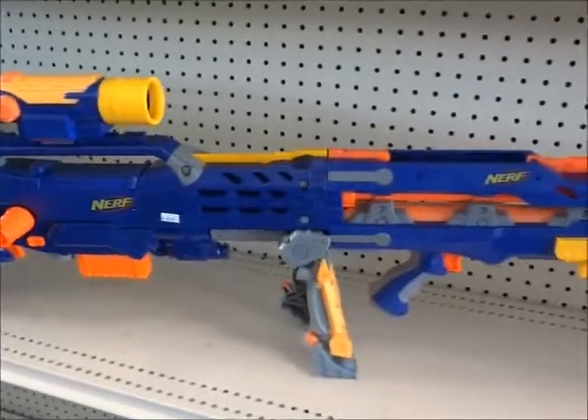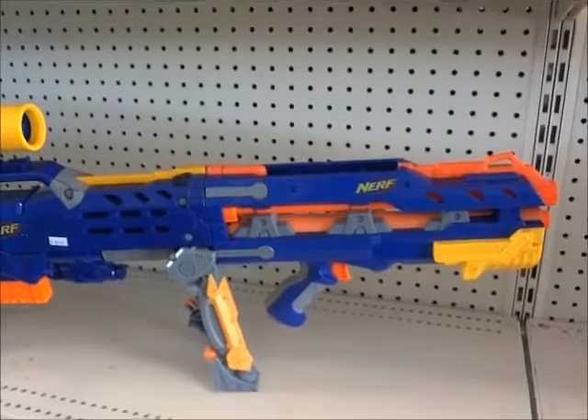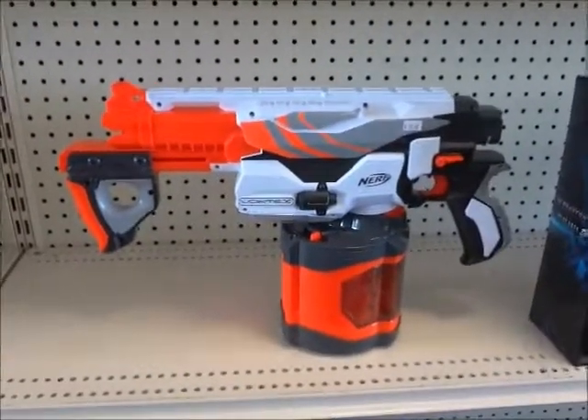Nerf Mavic — I think it's no slip, one shot. It used to be big in Nerf but I lost interest a long time ago.